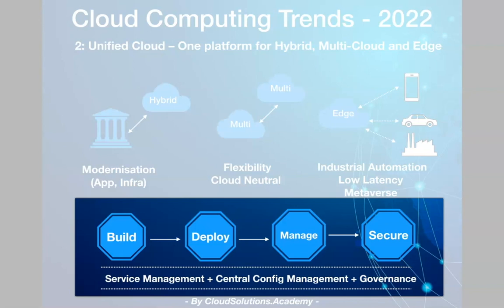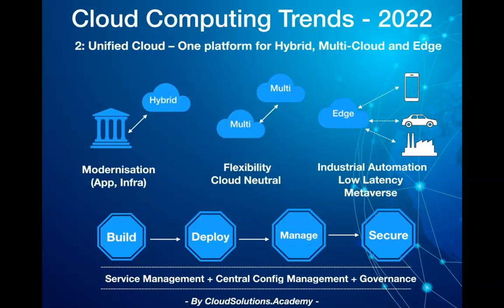Governance, data resiliency, and security of applications running on various environments and regions would require centralized policies that can be applied and monitored across your environment. The unified cloud would provide these core capabilities and would be one of the key propositions going forward being offered by major cloud vendors.